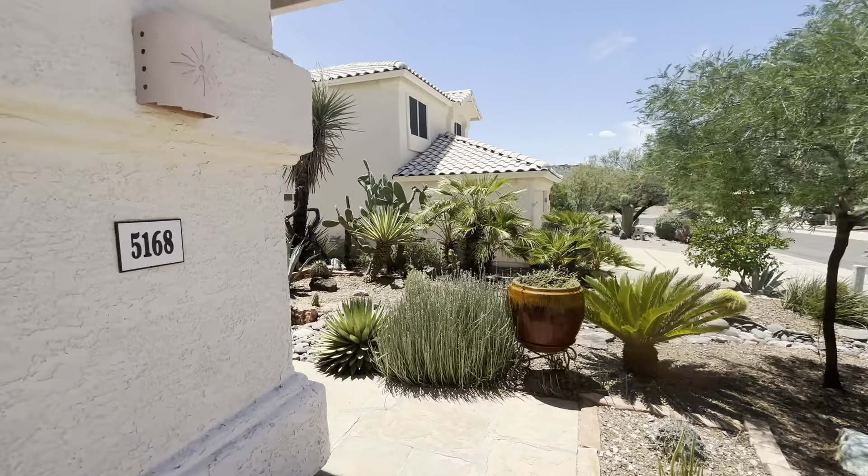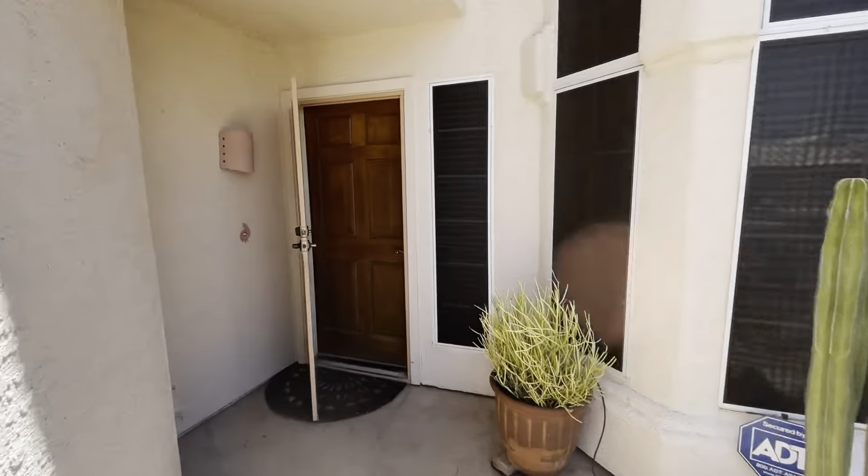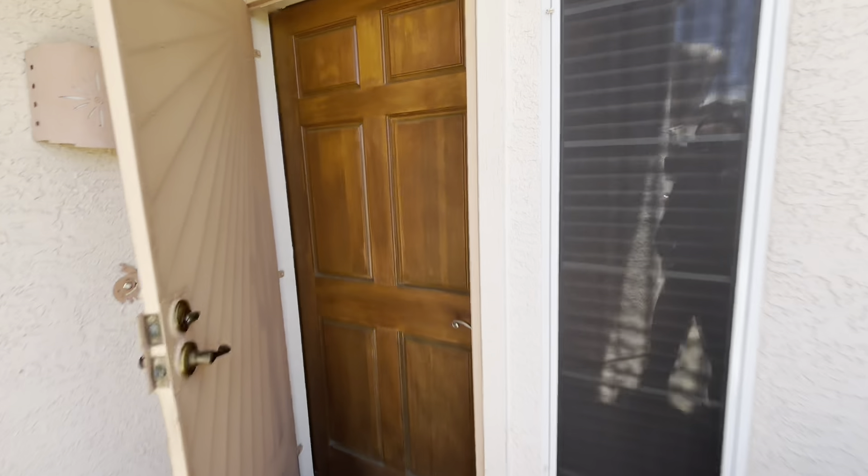We're kind of walking up the walkway now. As you can see, a lot of great landscape out here. And then here is the security door and front door entrance.